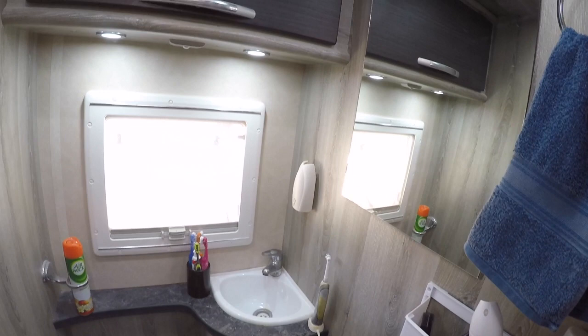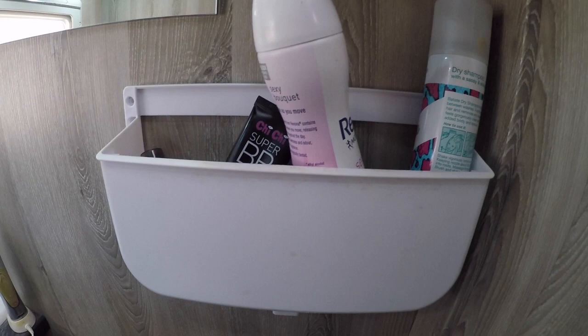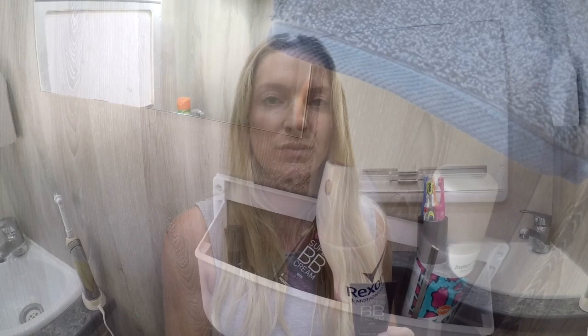Here is my little bathroom and my mirror that I get ready in every morning and night with my little beauty regime. I have this awesome little caddy here — it's just a Tupperware lid holder that my husband purchased from Bunnings or something — and it holds all the essentials, deodorant and the amazing dry shampoo which I use pretty regularly.